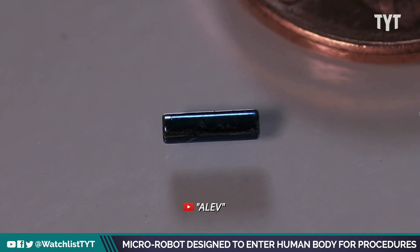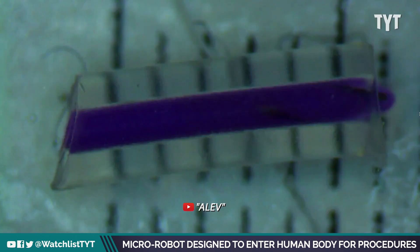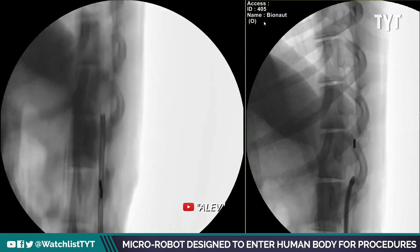The best analogy that comes to mind for the Bionaut is a spaceship with therapeutic cargo. The Bionaut is able to freely travel in a safe and predictable fashion to anywhere in the nervous system, facilitating safe and predictable delivery of a therapeutic payload, and it allows for the return and recovery of the bot.